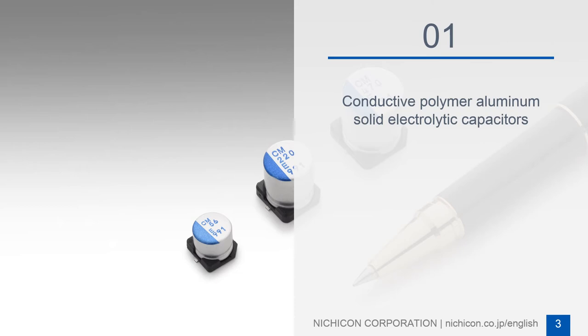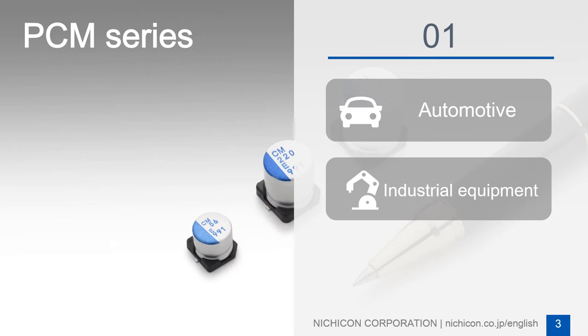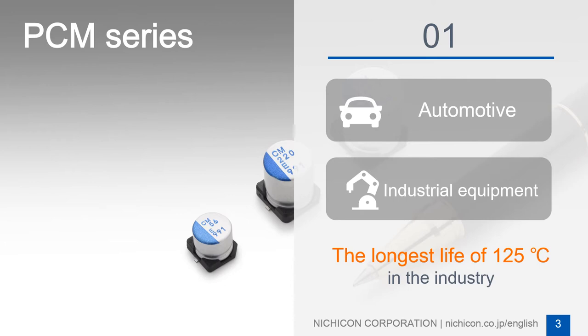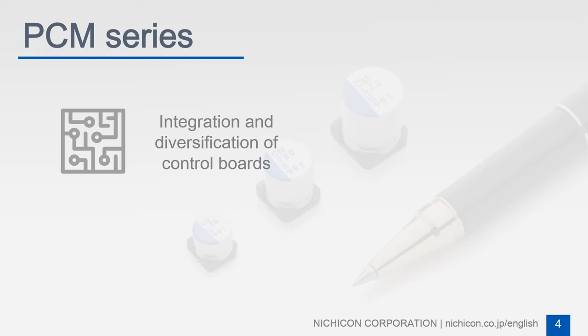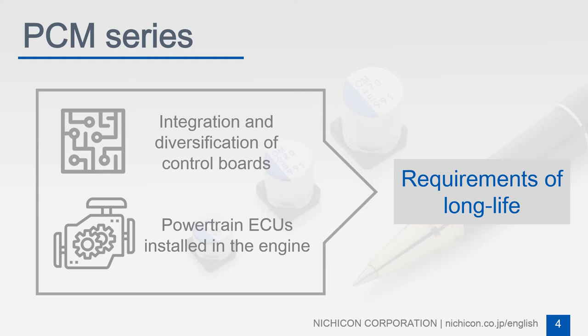Nujicon has developed a chip-type Conductive Polymer Aluminum Solid Electric Capacitor PCM series for automotive applications and industrial equipment that requires a high degree of reliability. The new series features the longest life rating in the industry. Integration and diversification of control boards and having powertrain ECUs installed in engine compartments are progressing in the automotive industry, accompanying technological progress in automotive onboard electronics. As a result, components with high heat resistance and long life are required.